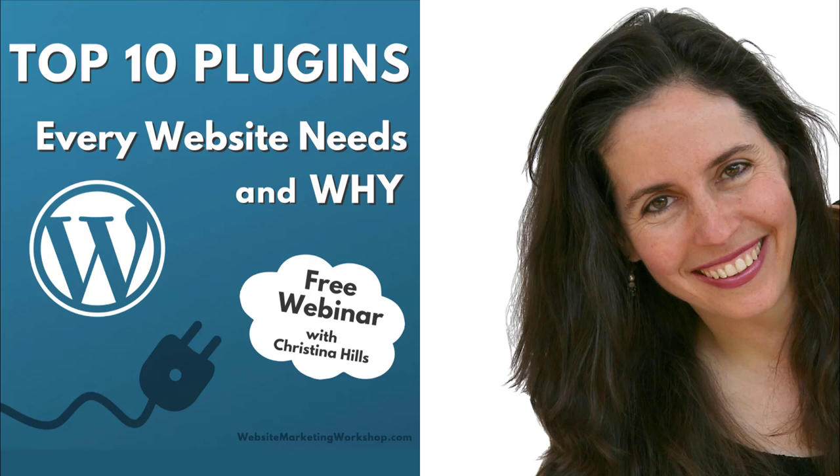Hello and welcome. This is Christina Hills from the Website Creation Workshop, and welcome to this training on the Top 10 Plugins Every Website Needs and Why.